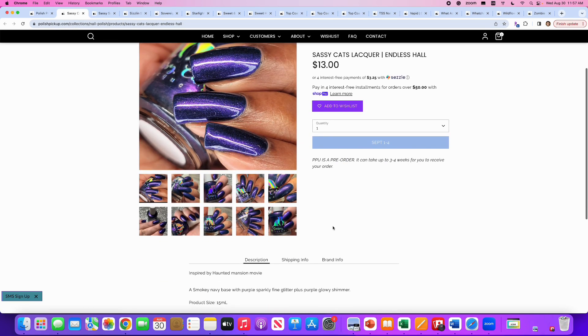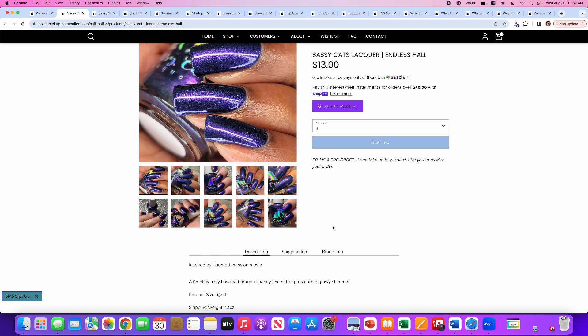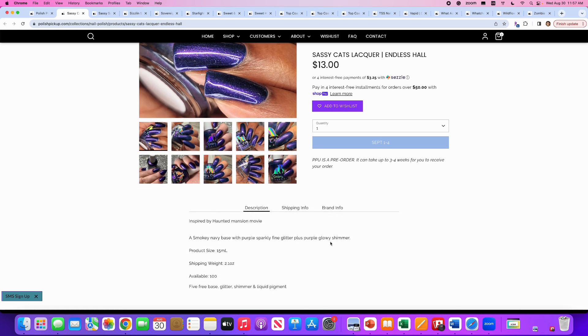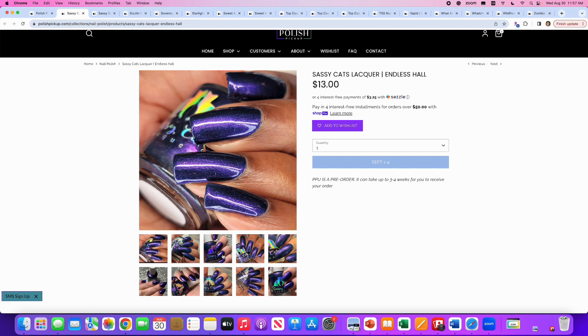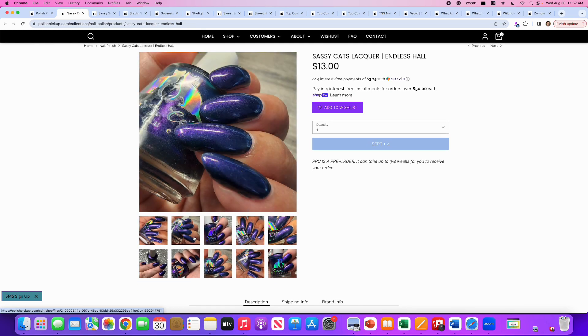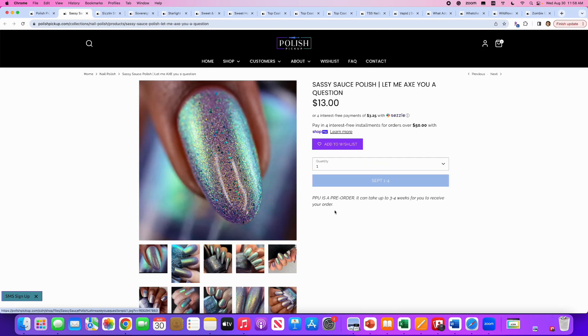Sassy Cats Lacquer, Endless Haul, inspired by the Haunted Mansion movie. It's a smoky navy base with purple sparkly fine glitter plus purple glowy shimmer. 100 are available. I will say no to this — it doesn't do anything for me, it's not pulling at me. Although I do like Sassy Cats and I have quite a few of theirs.